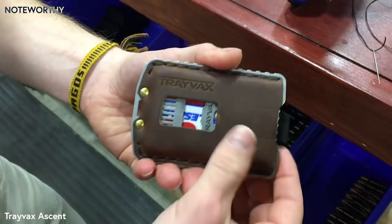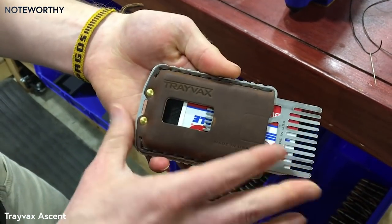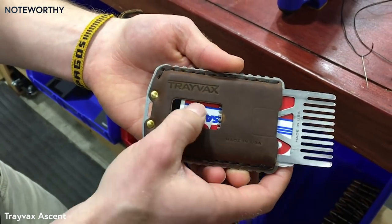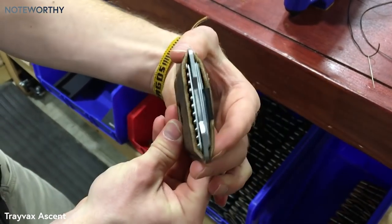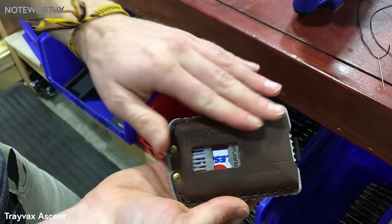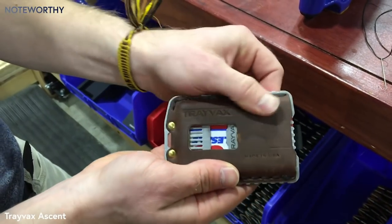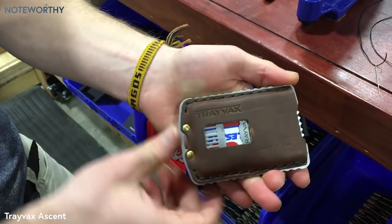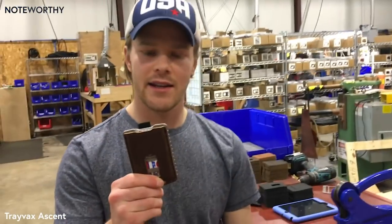On the top, you use cards and items that are less commonly used — I put our Travax comb up here, and cards that I don't use as often. Just like a baseball glove, as you use this product it gets a nice patina on it. This leather has what's called a pull-up, so it will age and get a very nice look like an old baseball glove. That is the Ascent — it is an awesome product. Thank you for watching.